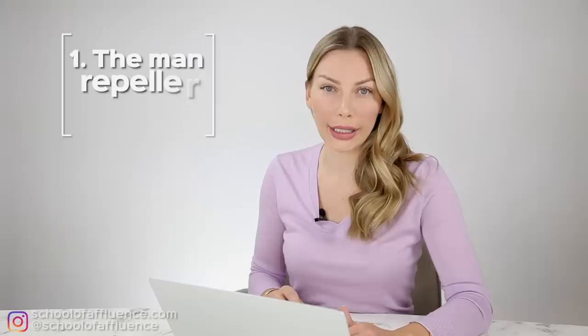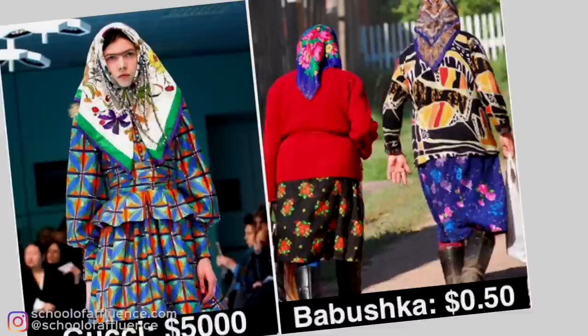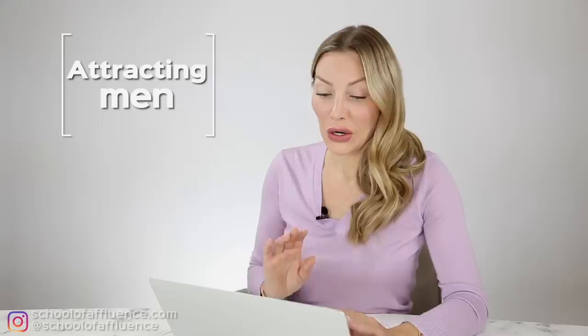So let's start. The first category that is so important I call the man repeller dress. For those who do not know what a man repeller is, there's actually a blog called that. It's basically fashion that is not aimed to attract men — it's more fashion made for fashionistas to be artsy, creative, and expressive. I understand that movement, but here on my channel we are talking about attracting men, being feminine and elegant. We do not want to be dressed looking like this.